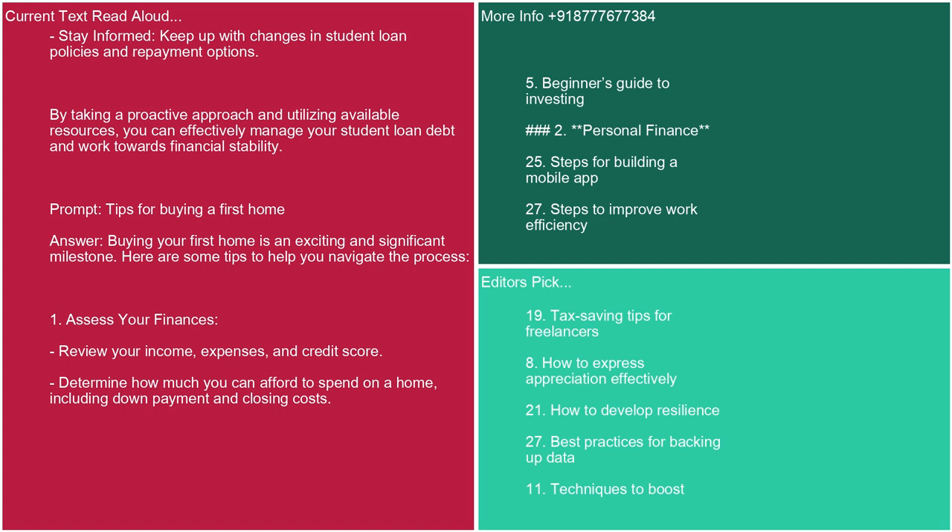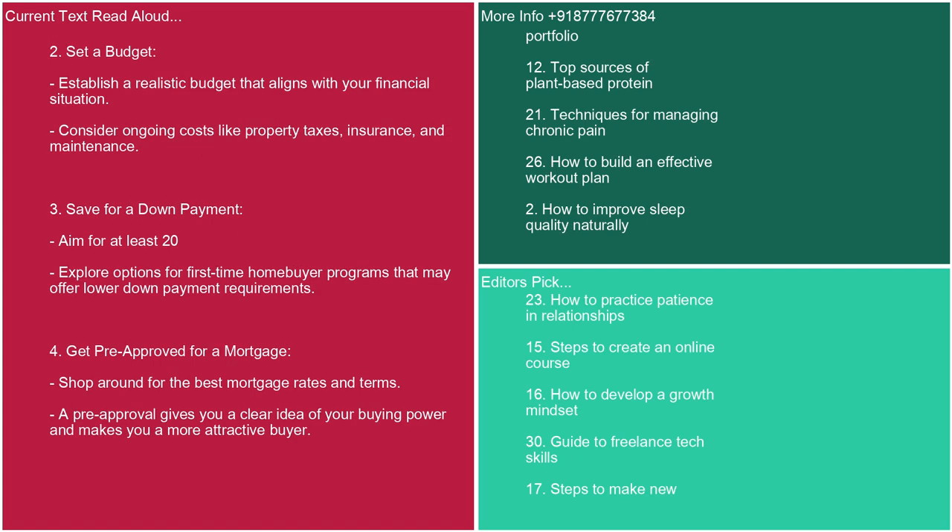Prompt: tips for buying a first home. Answer: Buying your first home is an exciting and significant milestone. Here are some tips. 1. Assess your finances. Review your income, expenses, and credit score. Determine how much you can afford, including down payment and closing costs. 2. Set a budget. Establish a realistic budget that aligns with your financial situation. Consider ongoing costs like property taxes, insurance, and maintenance. 3. Save for a down payment. Aim for at least 20%. Explore options for first-time homebuyer programs that may offer lower down payment requirements. 4. Get pre-approved for a mortgage. Shop around for the best mortgage rates and terms. A pre-approval gives you a clear idea of your buying power.